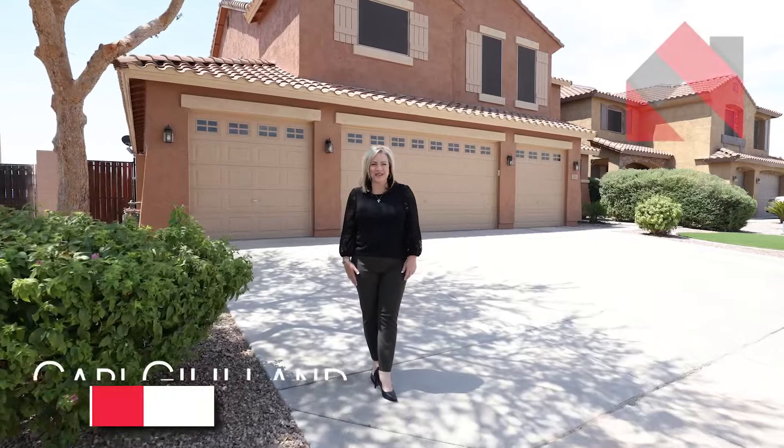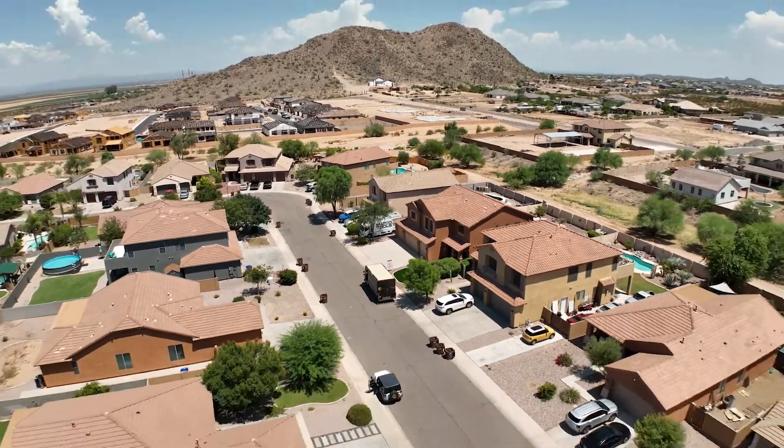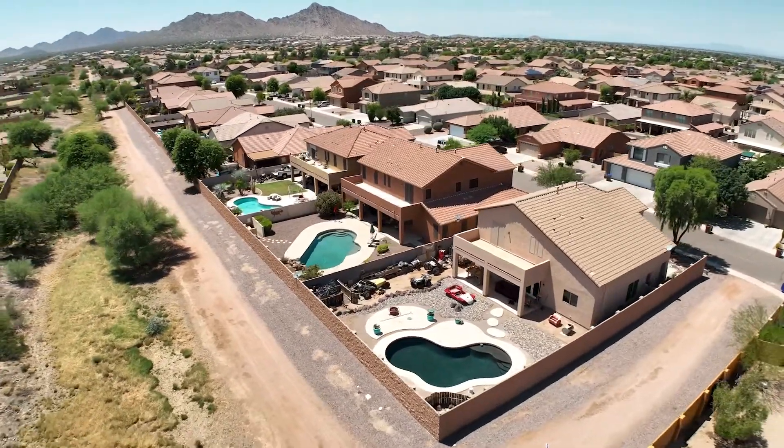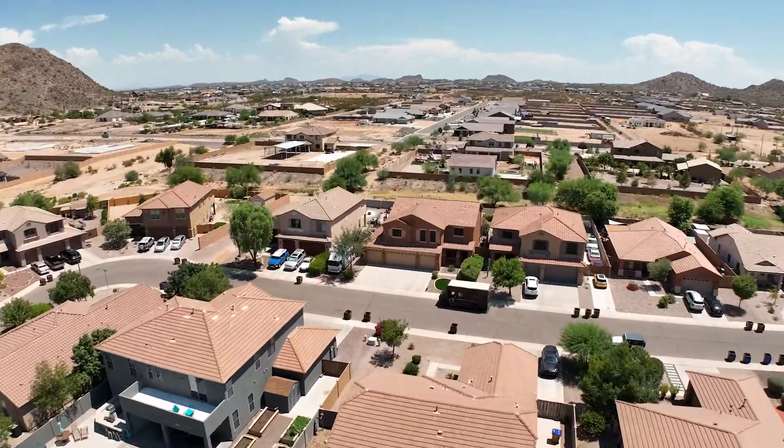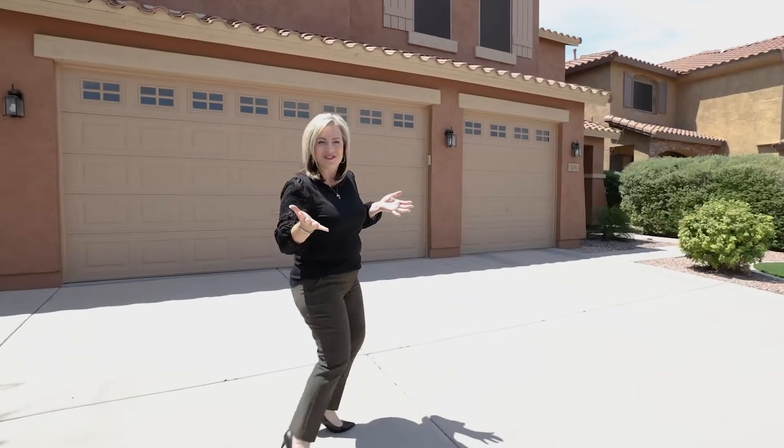Hi, I'm Carrie Gilliland with Perspective Real Estate Group, and today I'm super excited to share with you our latest listing in the master plan community of Santan Heights in Queen Creek, Arizona. This home is over 3,400 square feet with five bedrooms and a four-car garage. It also has a pool and it backs up to a wash with mountain views. Let's go take a look.